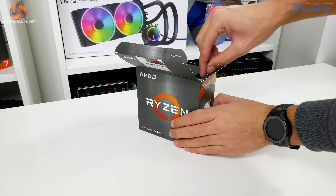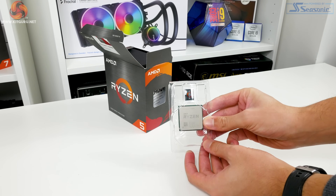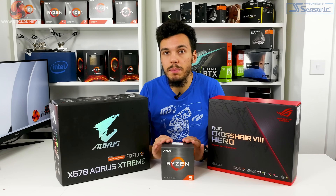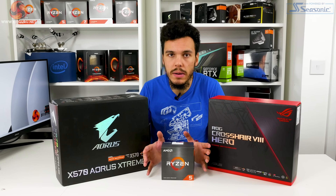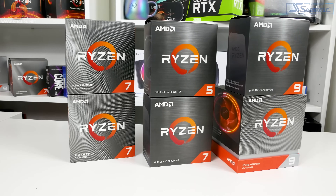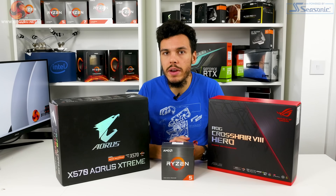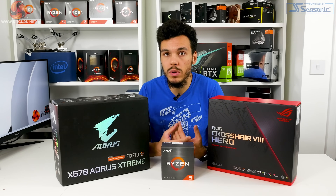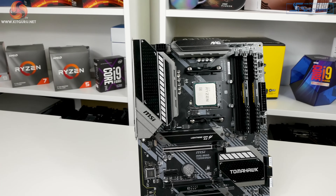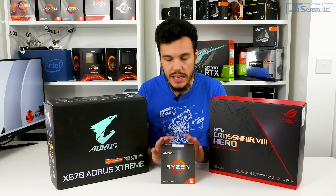At £280, the Ryzen 5 5600X occupies a neat position in the competition landscape. It's around £30 more expensive than the Core i5-10600K, but benefits from better low-cost motherboard support and a bundled cooler, potentially justifying that premium. The Ryzen 7 3700X is around £20 more expensive with 8 cores but uses the older Zen 2 architecture, while the Ryzen 5 3600XT at ~£230 is the fastest Zen 2 six-core, making it a logical competitor.